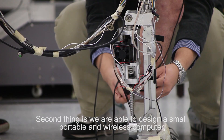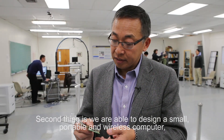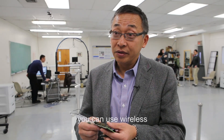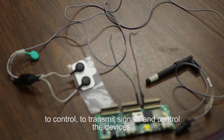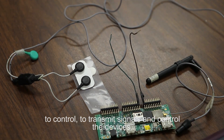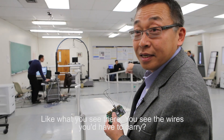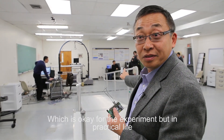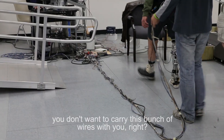The second thing is we are able to design small, portable, and wireless computers that can transmit signals and control the devices wirelessly. Like what you see there — you see the wires. That's okay for experiments, but if you're in practical life, you don't want to carry a bunch of wires with you.